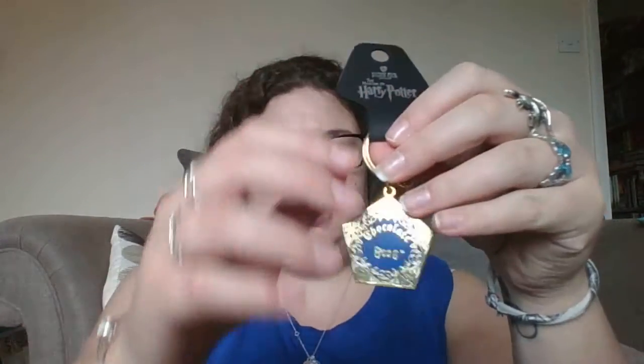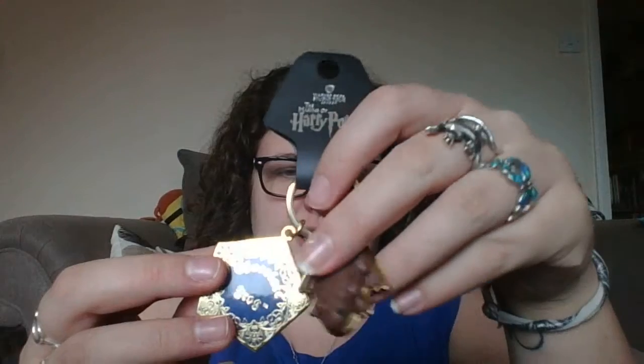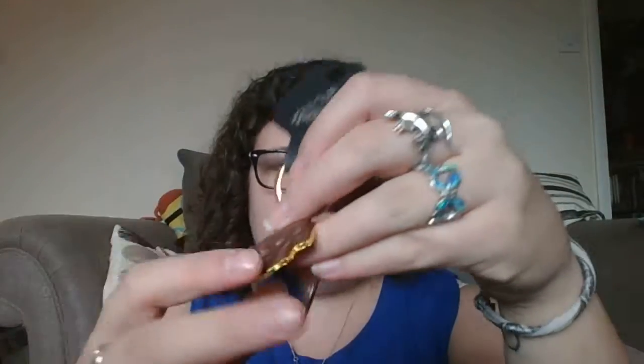I also bought a chocolate frog key ring. It's got the cute packaging and the frog actually kind of smells like chocolate, which is a bit insane. I don't know how long that will last, but I like that you've got the chocolate frog sort of forever.